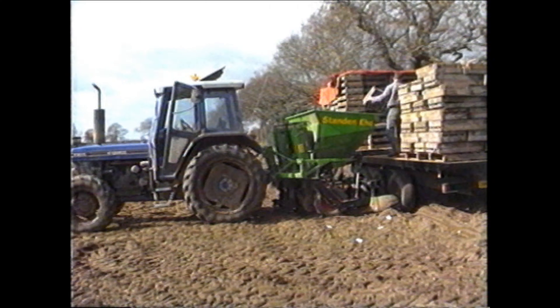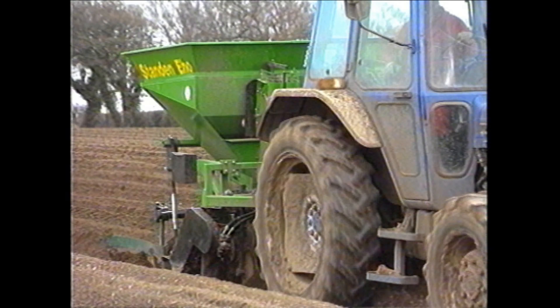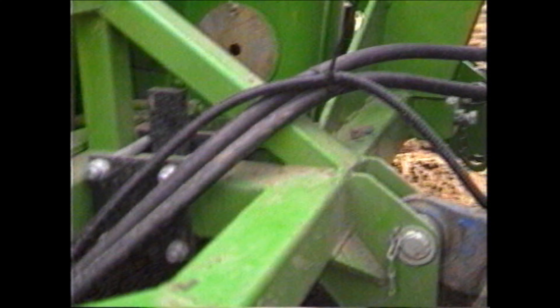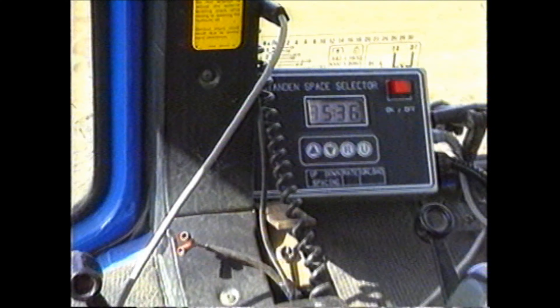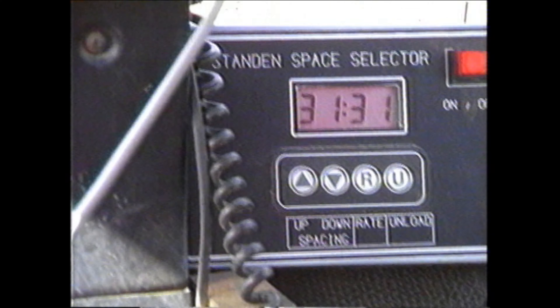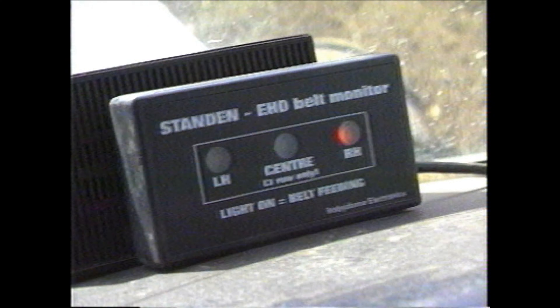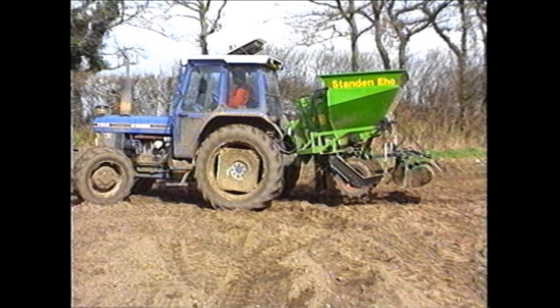This Norfolk farmer uses a three-row Standen planter, although in this field it's being used in two-row form. What's special about this planter is that it's fitted with the Standen space selector option, which allows the operator to both set and monitor seed spacing from the cab. The normal chain drive to the cup feed system is replaced by a hydraulic motor. The oil flow to this motor is monitored by sensors which increase or decrease the flow under command of a cab-mounted control box. The left-hand figures show the desired spacing; the right-hand, what is actually being achieved. The system also allows the planting action to be switched off at the headland, eliminating the problem of uncovered tubers at the end of each row.